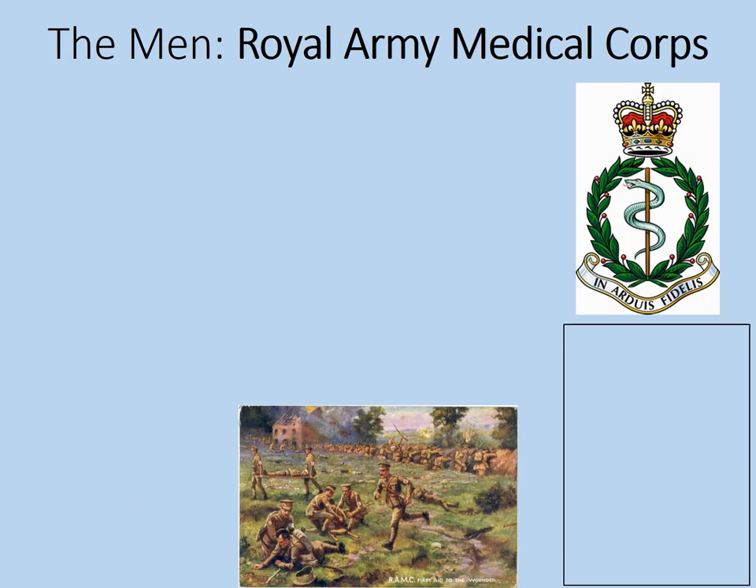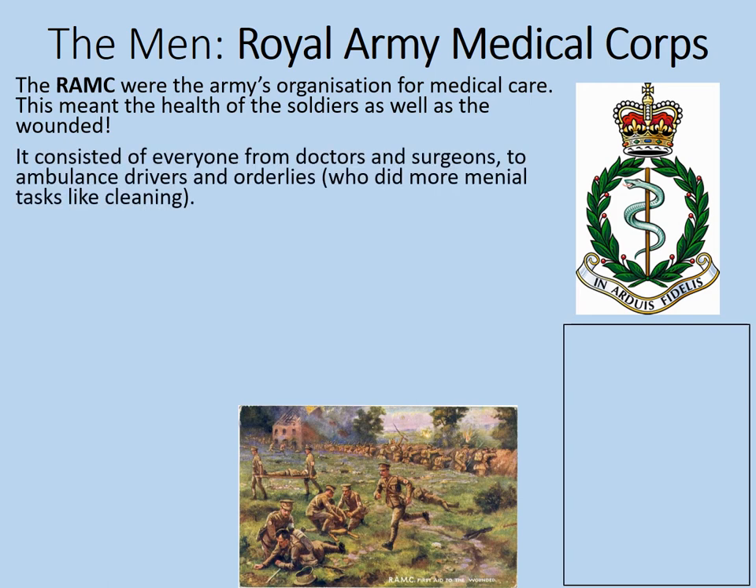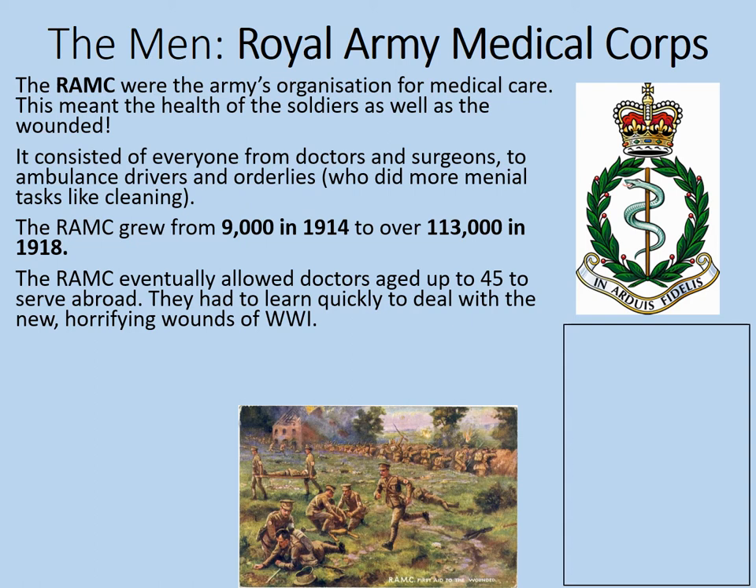We're going to look now at some of the organisations that were in charge of the basic care of the sick and wounded. It should be recognised that there were a lot of people other than just the doctors and surgeons helping out. The Royal Army Medical Corps — the RAMC — were the army's organisation for medical care, covering both the health of the soldiers and the wounded. It consisted of everyone from doctors and surgeons to ambulance drivers and orderlies, the orderlies doing more menial tasks like cleaning and working as stretcher bearers. The RAMC grew from 9,000 men in 1914 to over 113,000 by 1918, and the RAMC eventually allowed doctors aged up to 45 to serve abroad. They had to learn quickly to deal with the new and horrifying wounds of World War One.